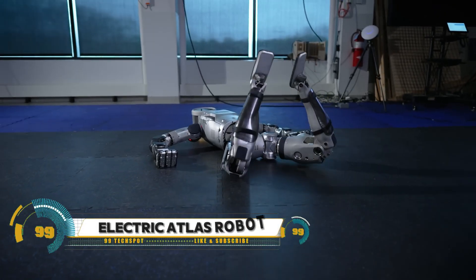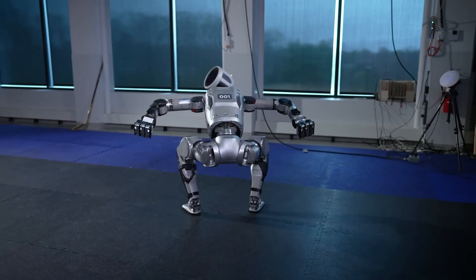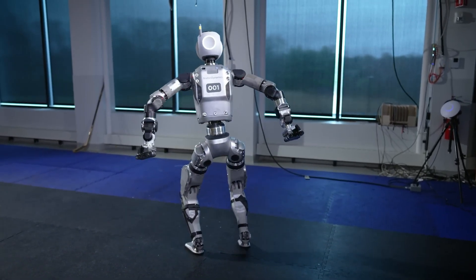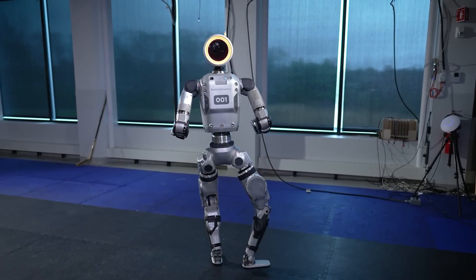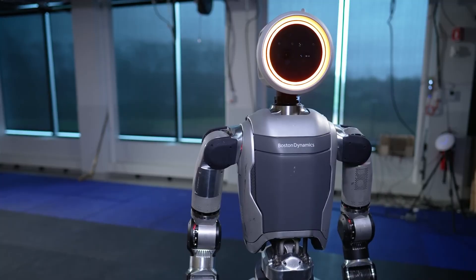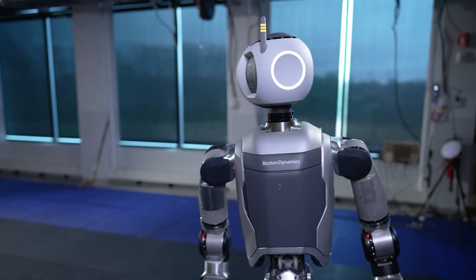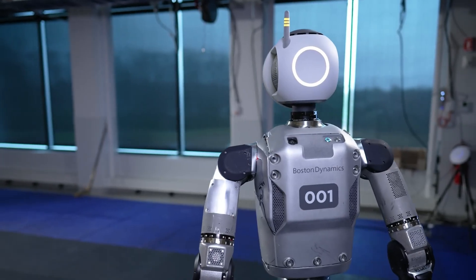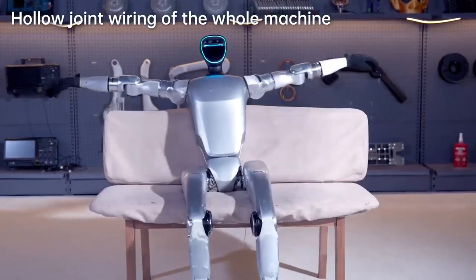Boston Dynamics' next-generation humanoid robot, the fully electric Atlas, is a leap forward in robotics. Designed for real-world applications, it's stronger and has a broader range of motion than its hydraulic predecessor. Equipped with state-of-the-art hardware and an advanced control system, Atlas demonstrates remarkable athleticism and agility.